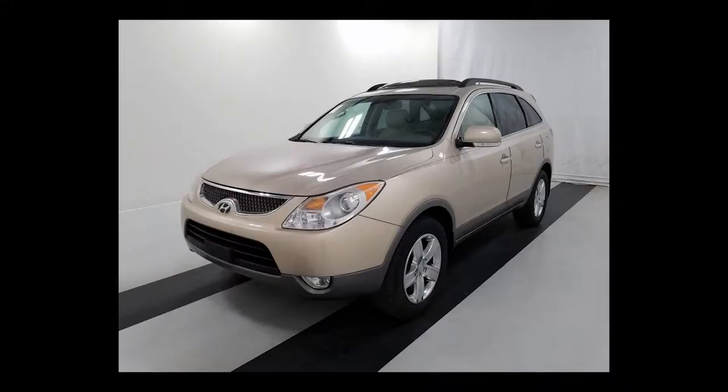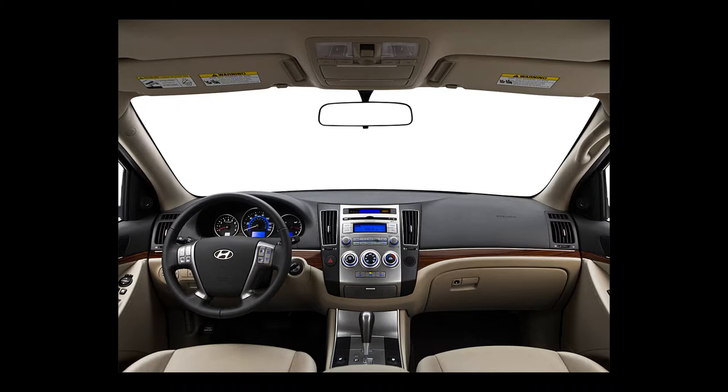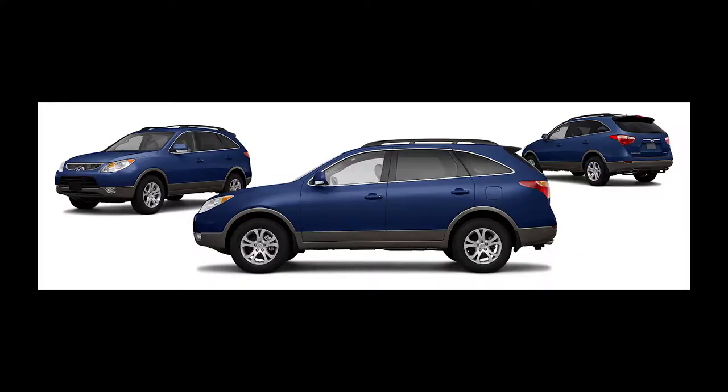Aside from a few features, the 2009 Veracruz is identical to the 2010 model, so if you are in the market for one, you could save a few thousand dollars by opting for the older model, all things being equal. The 2009 Hyundai Veracruz has a maximum towing capacity of 3,500 pounds.